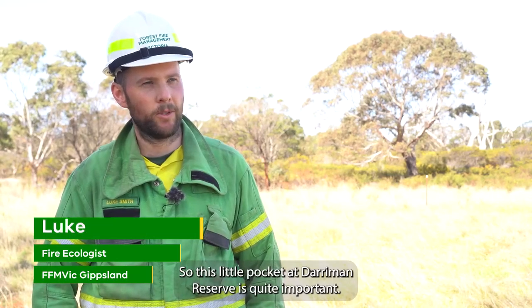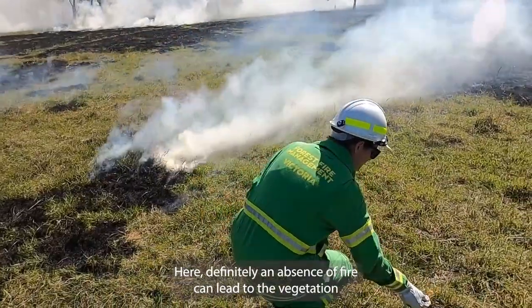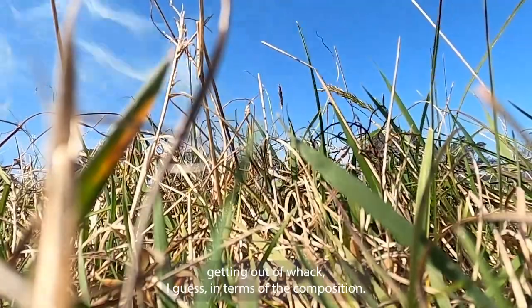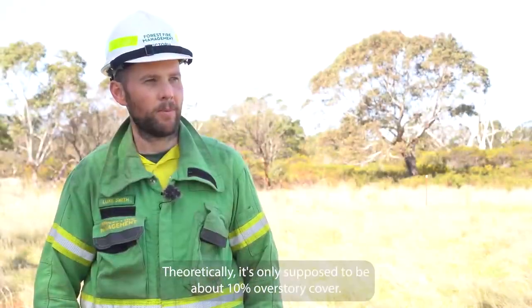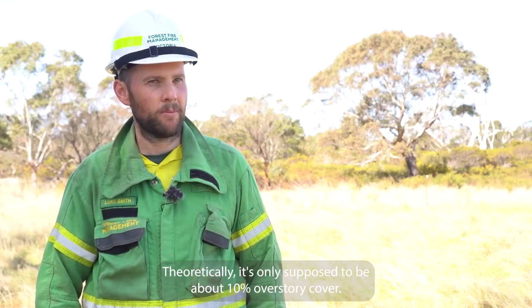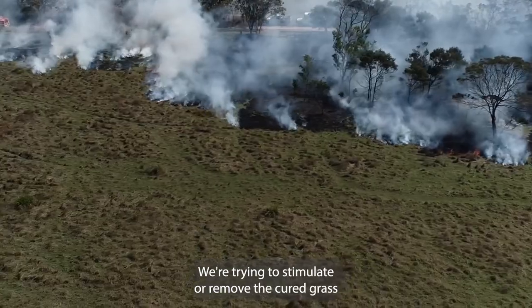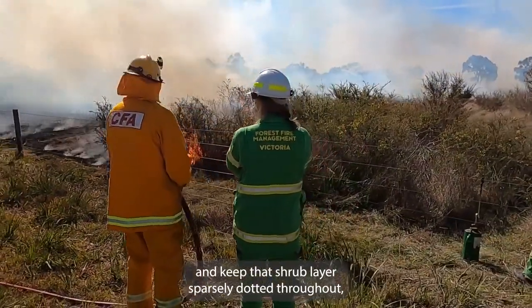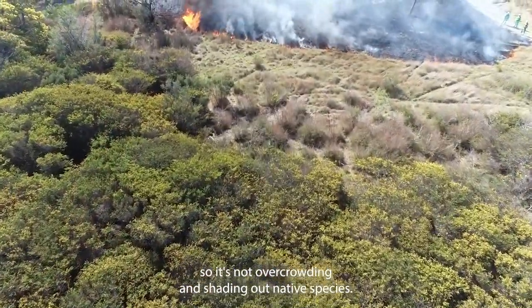This little pocket at Darriman Reserve is quite important. Here, an absence of fire can lead to the vegetation getting out of whack in terms of composition — theoretically it's only supposed to be about 10% overstory cover. We're trying to stimulate or remove the cured grass and keep that shrub layer vastly dotted throughout so it's not overcrowding and shading out the native species.